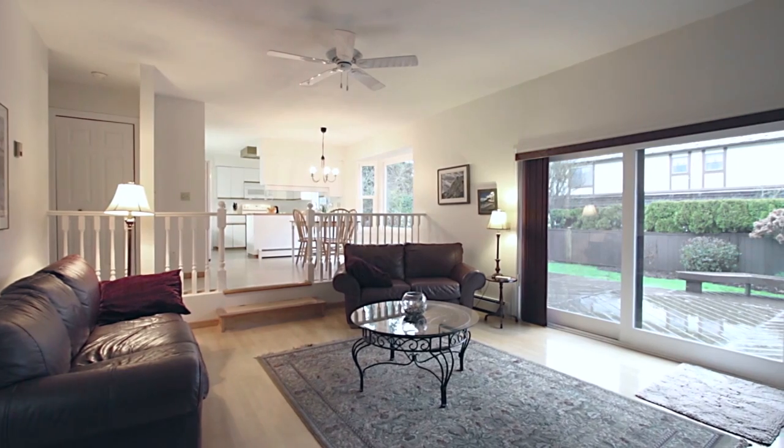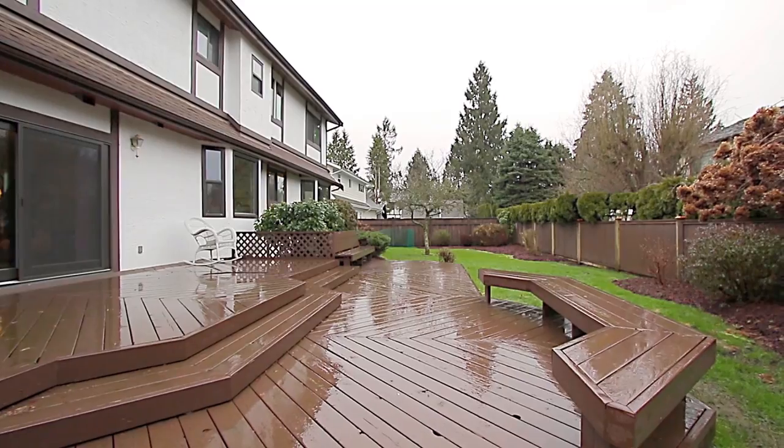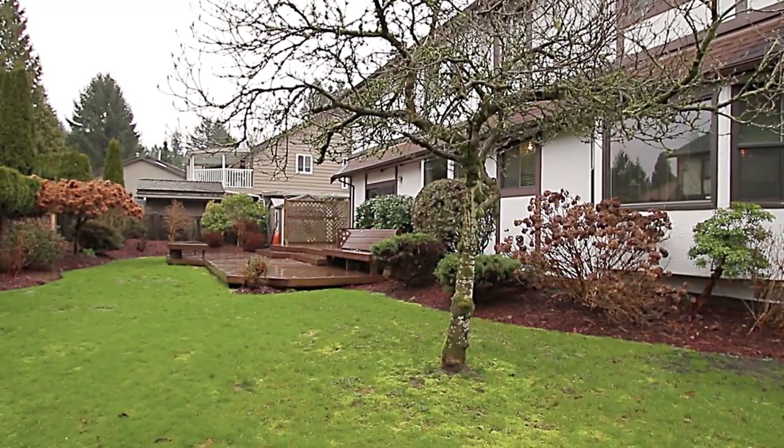The sliding doors in your family room lead you out to your back deck in the yard, where you will love to spend warm summer afternoons watching the kids play on the grass.